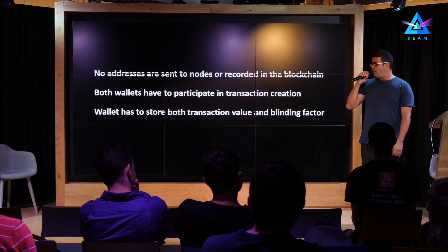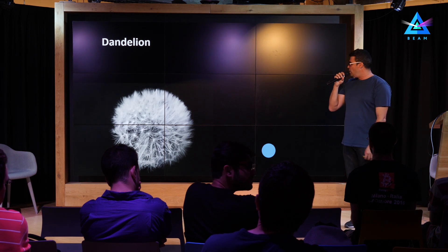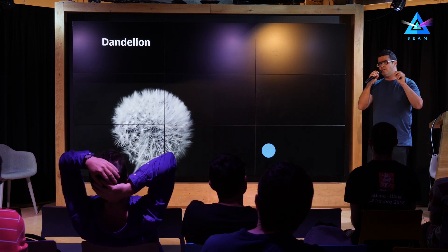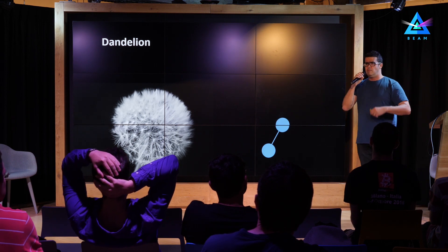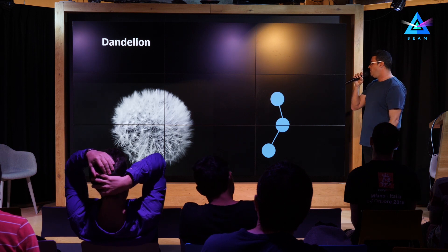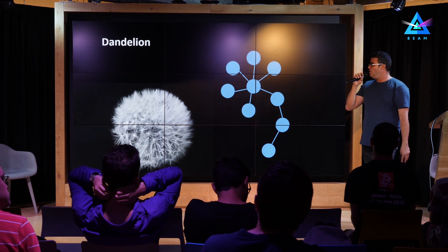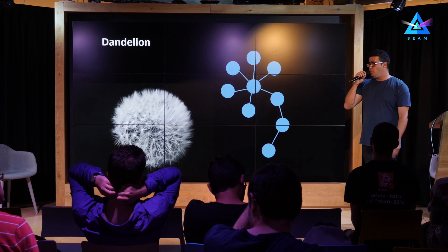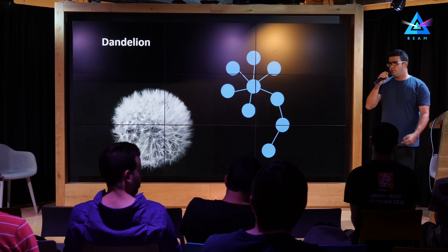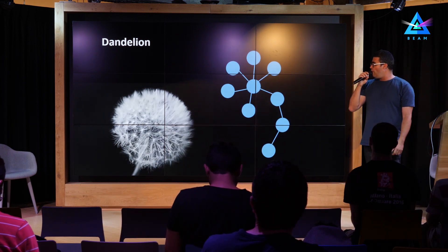In order to avoid this, there was an interesting suggestion called Dandelion. The idea works as follows: when a node gets a transaction, instead of instantly sending it to all its peers, it selects a random peer and sends the transaction only to that peer. The second node flips a coin, and if it comes up heads — say with 50% probability — it sends the transaction to yet another peer, and so on, until the coin flips tails. Then that node broadcasts the transaction to all its peers and they do the same for the rest. This resembles a dandelion in some way, which is where the name comes from. What it allows us to do is scramble how the transaction is distributed, making detection of the initiating node much harder.